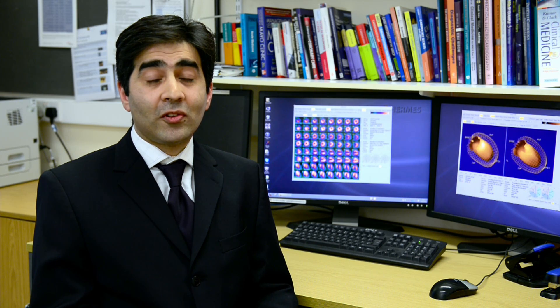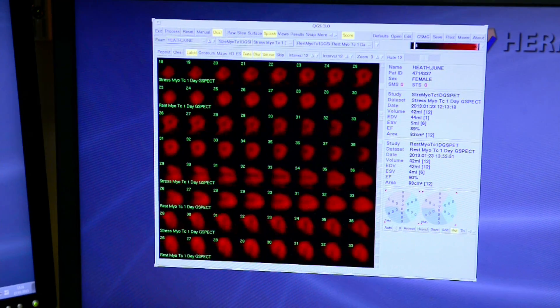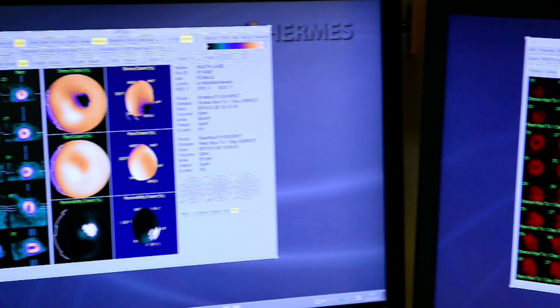My name is Nick Sabawile. I'm a consultant cardiologist at the Oxford Heart Centre at the John Radcliffe Hospital. The myocardial perfusion scan, or the nuclear cardiology test, allows us to look at the blood supply to the heart and also the pumping action of the heart in one non-invasive test.